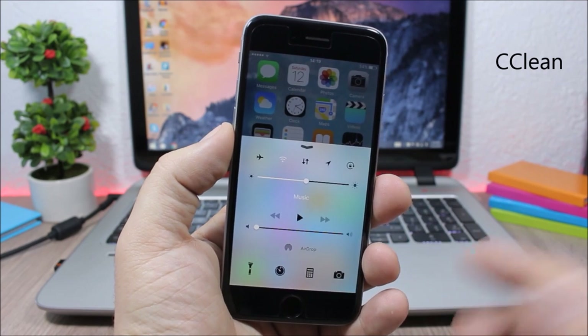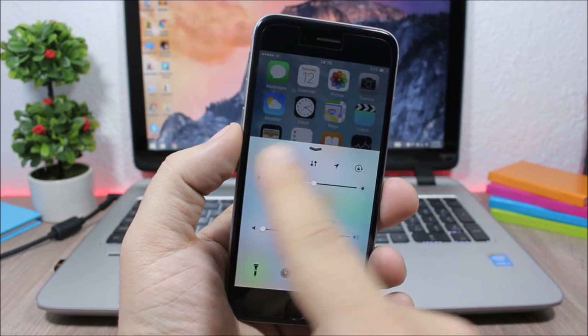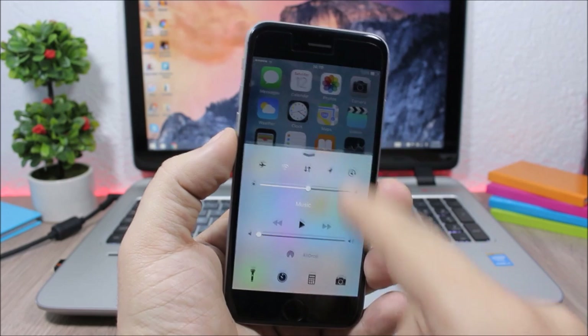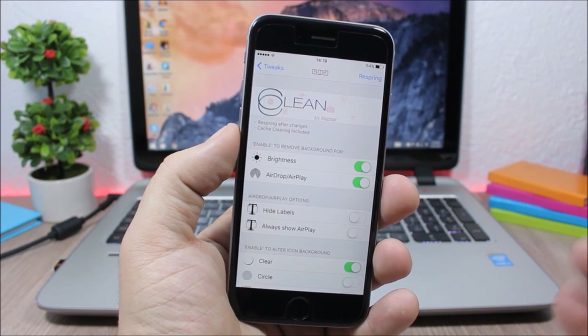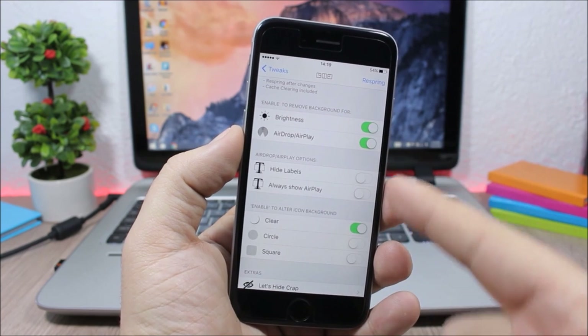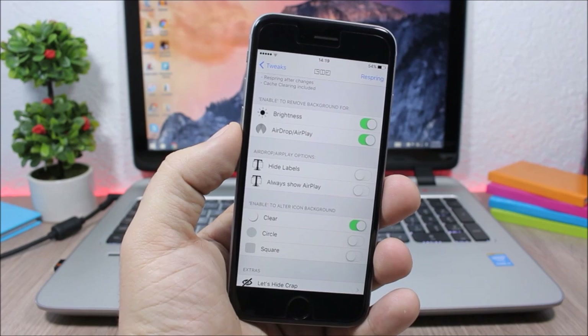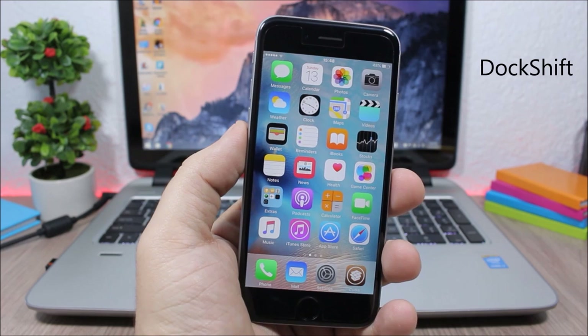CCClean allows you to customize the Control Center by hiding background images for the toggles, sliders, and quick launches. Go to the settings, enable or disable any of the toggles, and respring your device for changes to take effect.